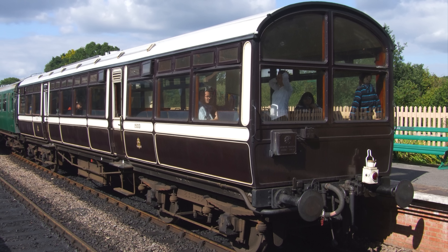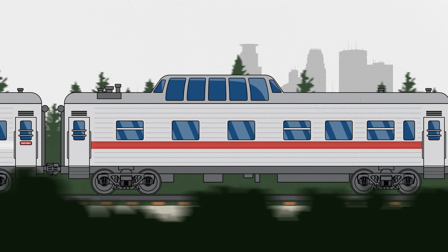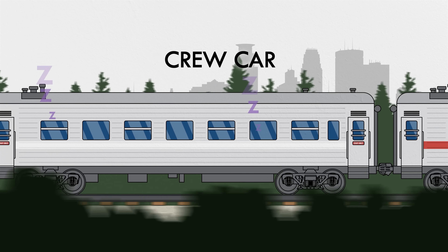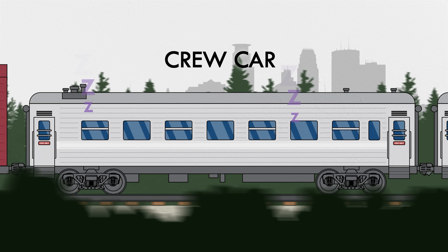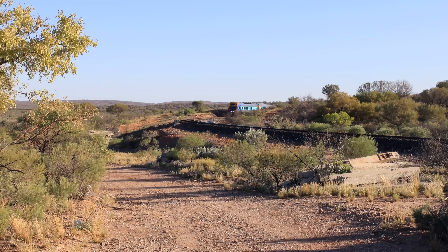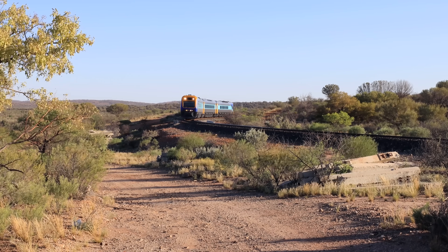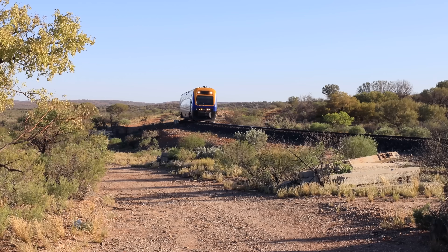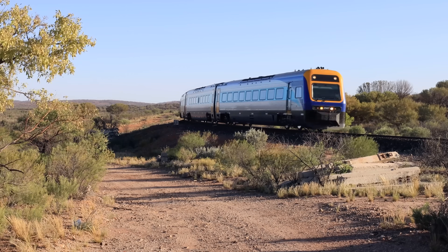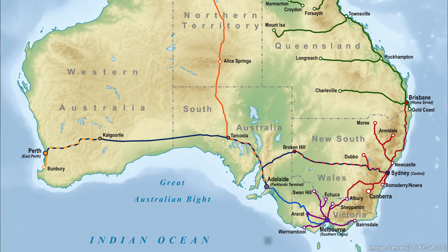Similarly, observation cars are sometimes included at the end of the train to give passengers a view out the back. Of course, we can't forget crew cars. All trains have a team of people who work aboard for operation, maintenance, and other tasks, and they sometimes need their own quarters for breaks or sleep. Especially in areas like Australia, where there are huge stretches of rail without stops at cities, a whole second crew might wait in the crew car ready to swap when the working time limits of the first crew are reached.